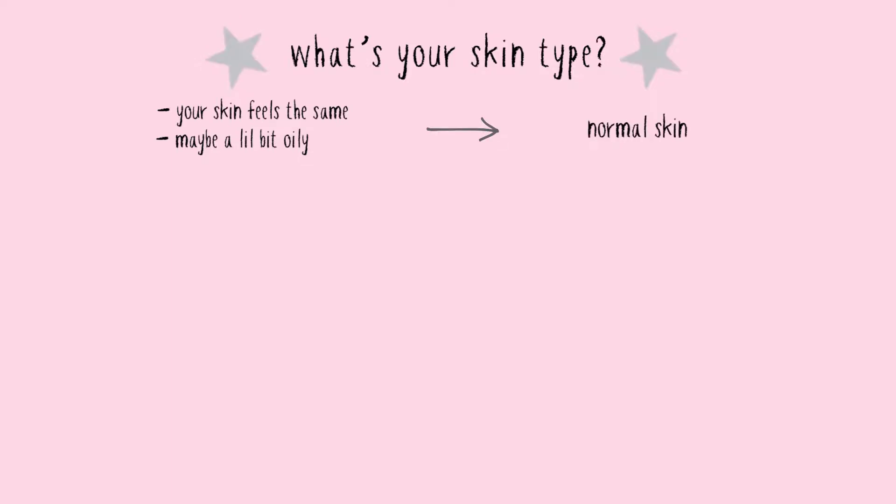Before jumping into how to build a skincare routine, I feel like it's important for you to know your skin type. The cheapest way to determine your skin type is by examining your own skin. You wash your face in the morning, leave it dry, don't put anything on your face, and until midday you check your skin out. If you see that it doesn't have much of a difference from after you wash your face, maybe a little bit oily, you probably have normal skin.